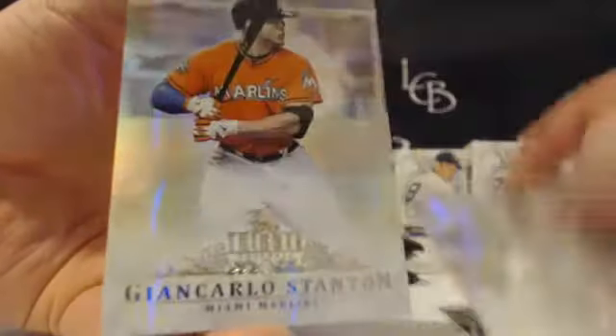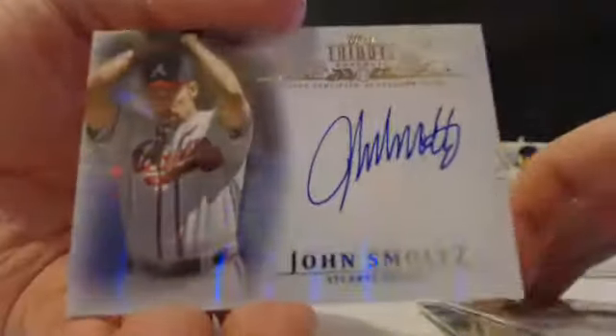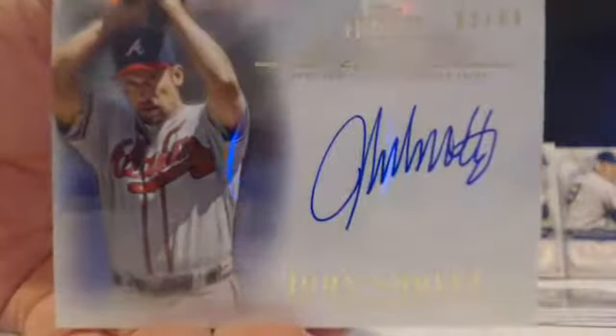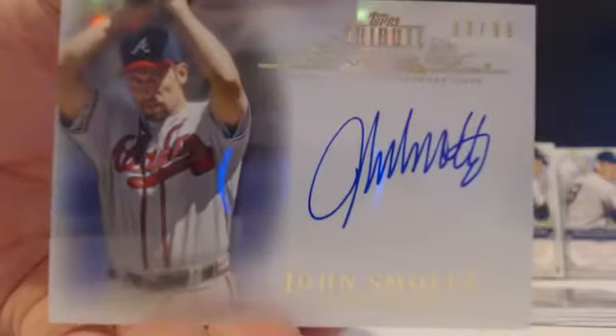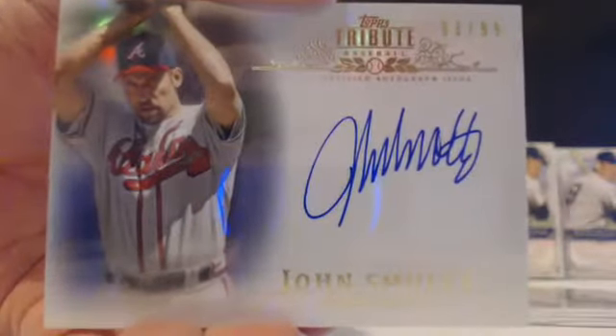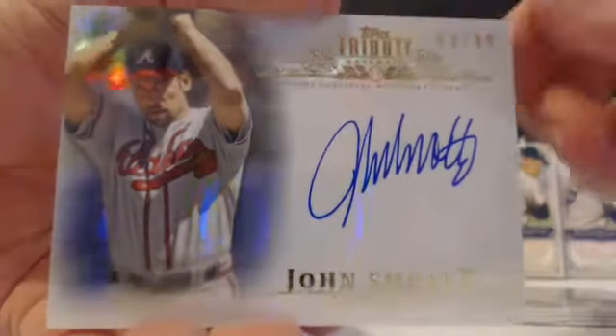We have Hanley, Wade Boggs, Giancarlo, and Willie Mays, and we have a sideways auto — John Smoltz for Atlanta out of 99, 93 out of 99, John Smoltz. Atlanta — the Braves were Dwight, so there you go Dwight — on card Smoltz out of 99, very nice card. Beautiful clean auto there for the Braves, Dwight.